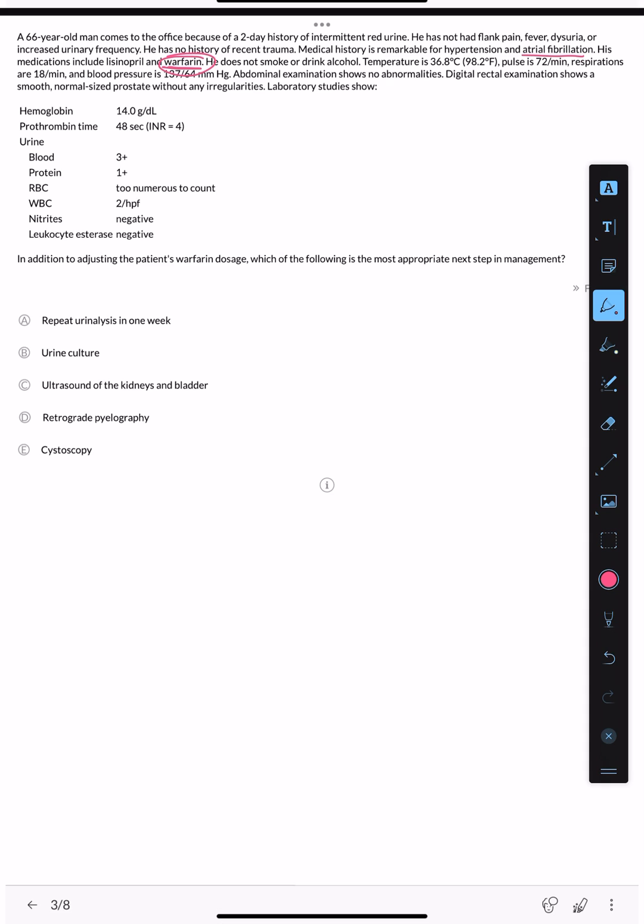Abdominal examination shows no abnormalities. Digital rectal examination shows a smooth, normal-sized prostate without any irregularities. Lab studies show blood on urinalysis. RBC count is too numerous to count — confirming gross hematuria. Nitrite and leukocyte esterase are negative, excluding a urinary tract infection. This is a high-risk patient, so the most appropriate next step in management is cystoscopy and CT urography.